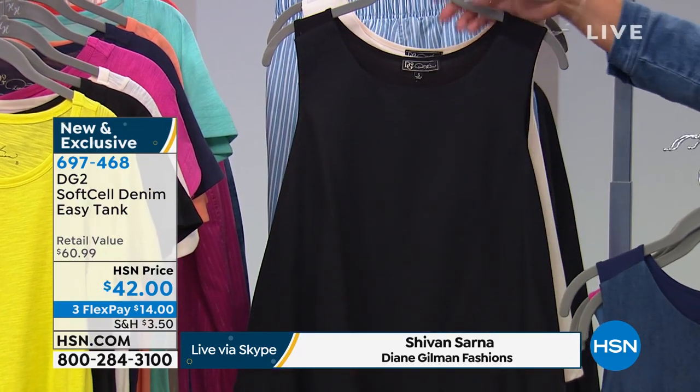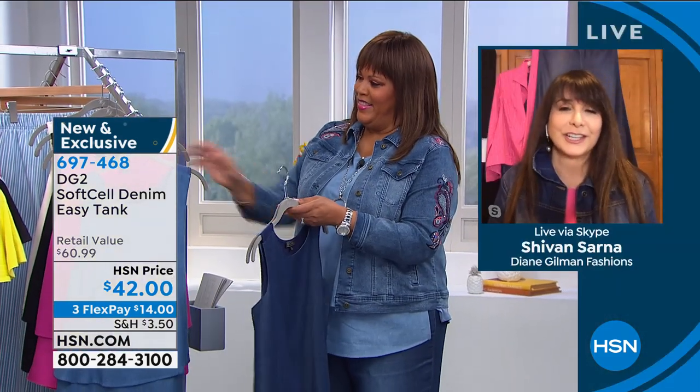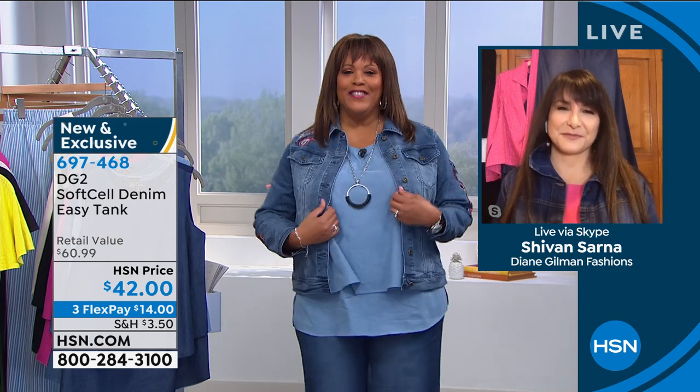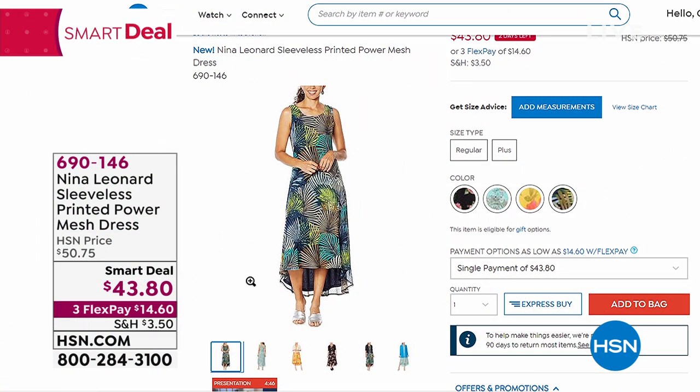For those who love the easy tank and are collectors — or maybe this is your first time — find out why we're obsessed. They're bra-friendly, camouflage-friendly, and stretchy in the back. So easy to wear alone, but also with these jackets. With the angle of that hemline on the jacket, it is so sophisticated and pulled together. Anyone longing for a great denim shirt — during the summer you don't want a full button-down. The tanks in the denim look — every single color. Coming up, the Nina Leonard Sleeveless Printed Power Mesh Dress — it has a high-low hem and a little slip underneath.